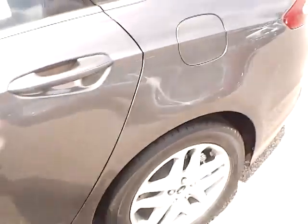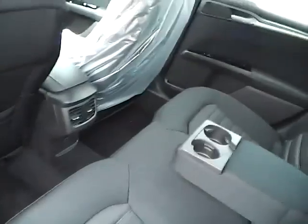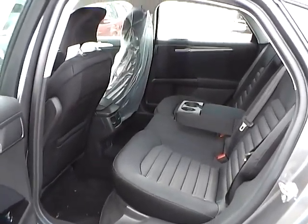As for the back seat, we have charcoal black cloth seating as well, with plenty of leg room and plenty of head room. If you have any questions, give us a call at Bob Gillingham Ford, or check us out online at BobGillinghamFord.com.